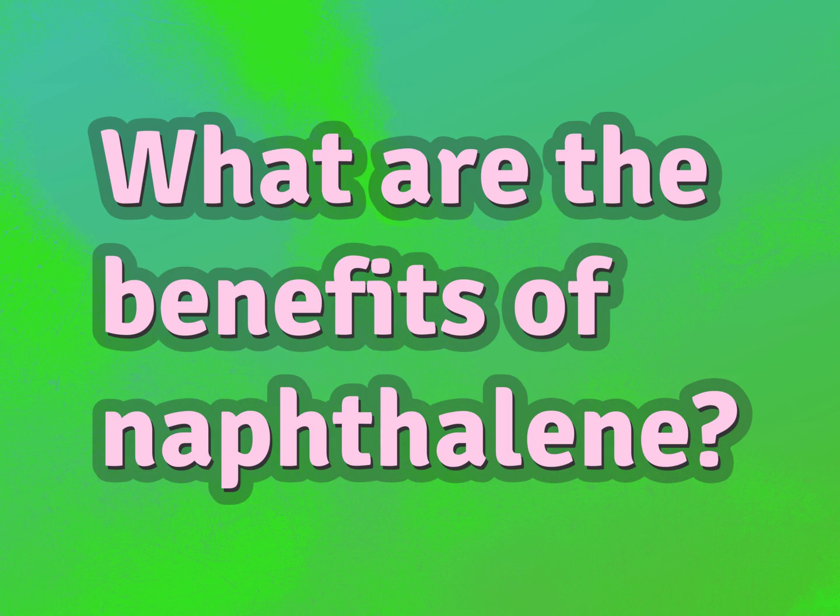What are the benefits of naphthalene? Our mission is to provide accurate answers.